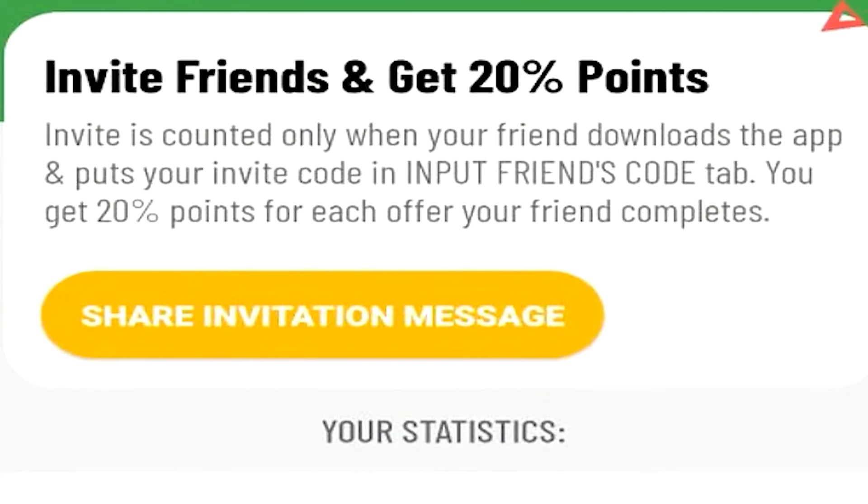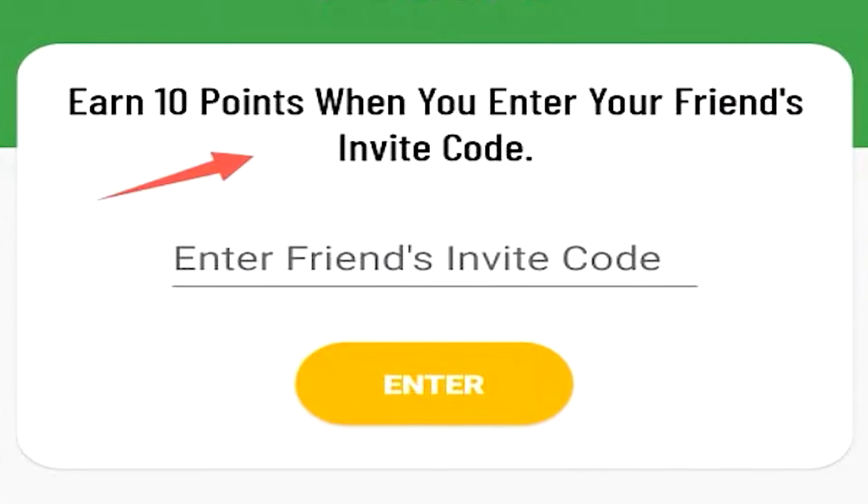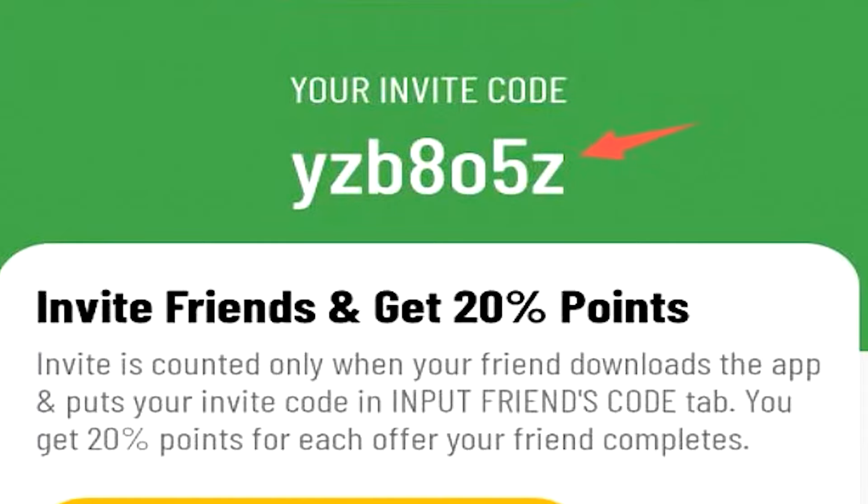There is a referral system on Cash Piggy where you can get 20% of your friend's points without affecting them at all. Your friend also gets a bonus — entering my code gives you 10 points when you join up.